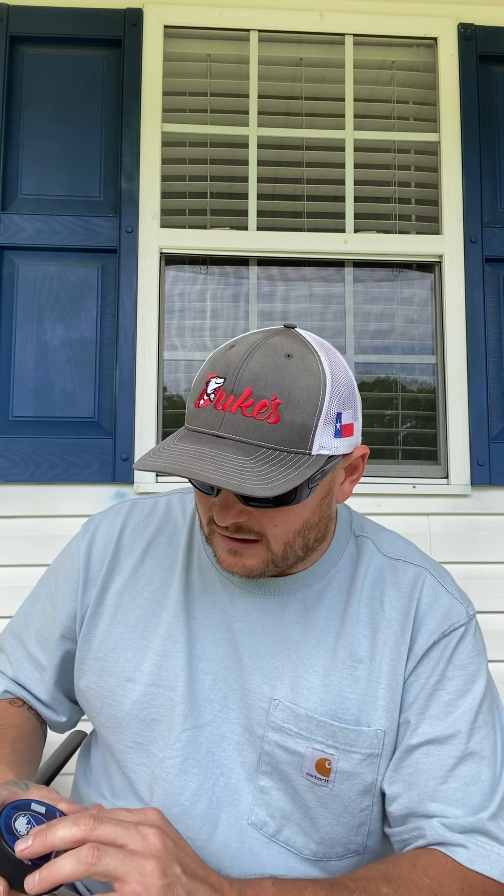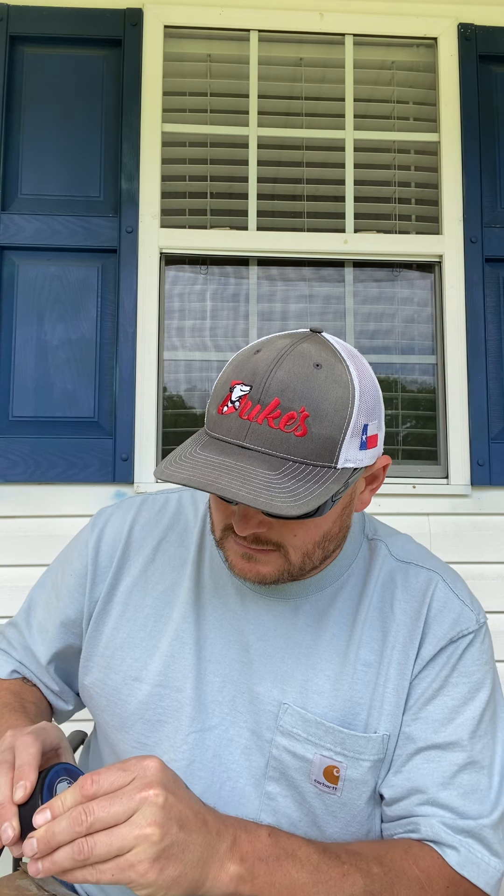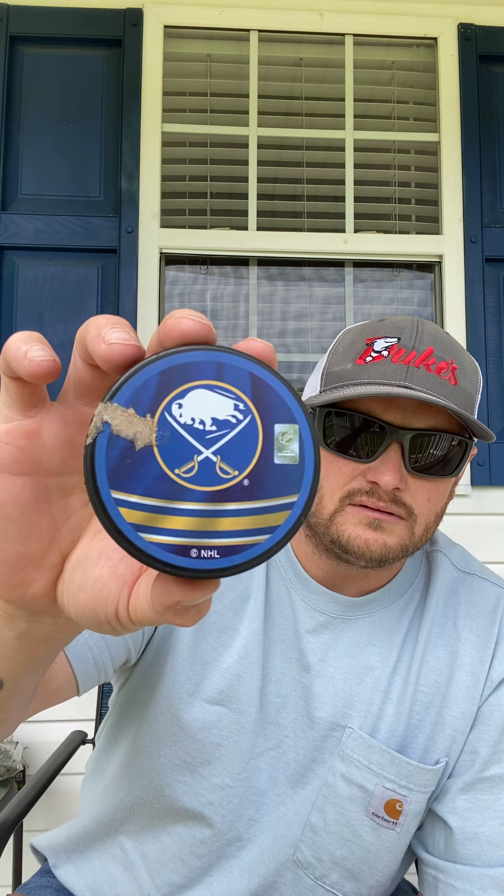They've somehow got tape on this one for some reason — some dumbass in the shipping department. But it is the Buffalo Sabres reverse retro. I did like this one in those current team colors, and then you flip it around — and there was the tape I was talking about. I'll have to get that off, I'll use some hot water to loosen it up.